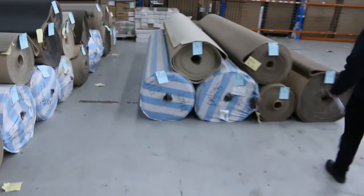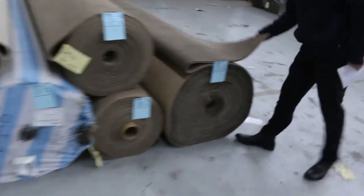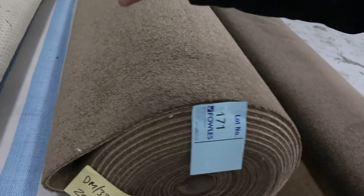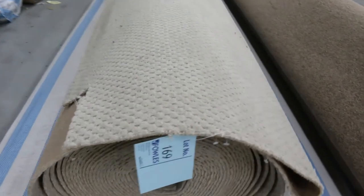We'll finish off over here with some nice twist pile in a darker chocolatey brown colour. Have a look at that — a nice big roll, starting from $25 a metre. Also some nice textured ones on the end there to finish off the carpet section.